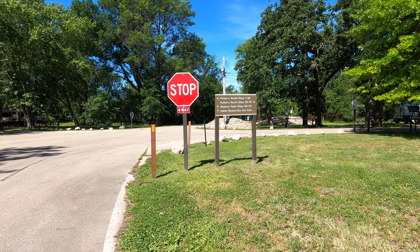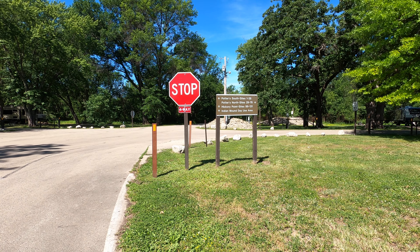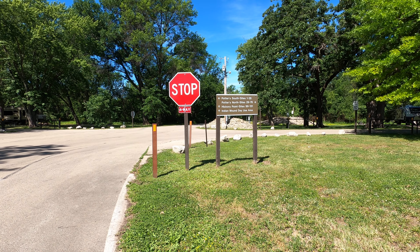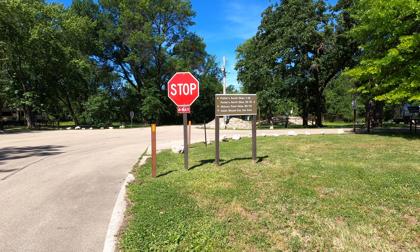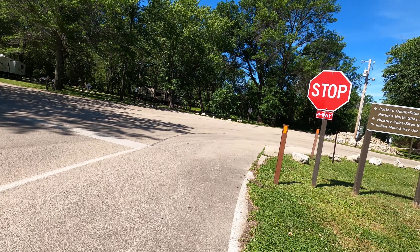Hello and welcome to my video. We're at Thompson Causeway in Thompson, Illinois at the Army Corps of Engineers campground, and we're going to the Indian Mound day use area. Come along.